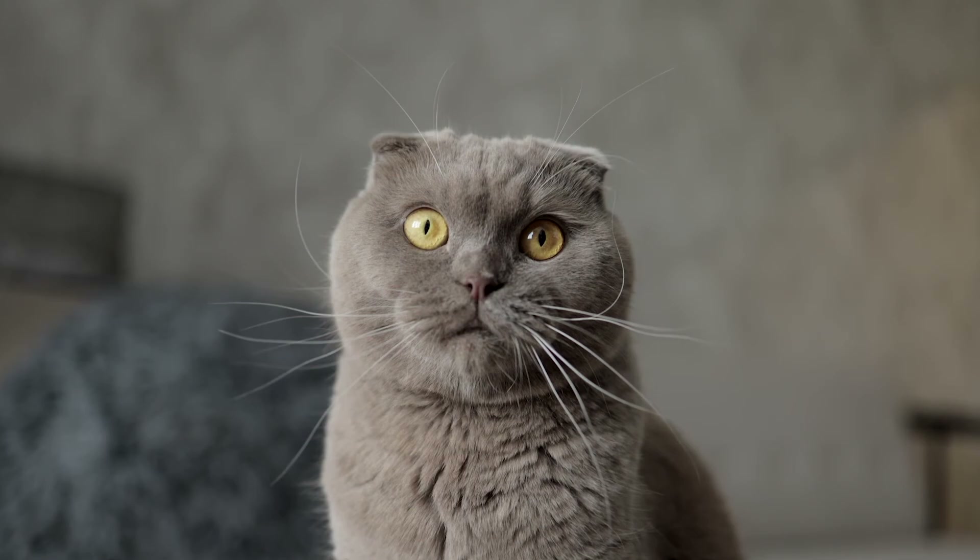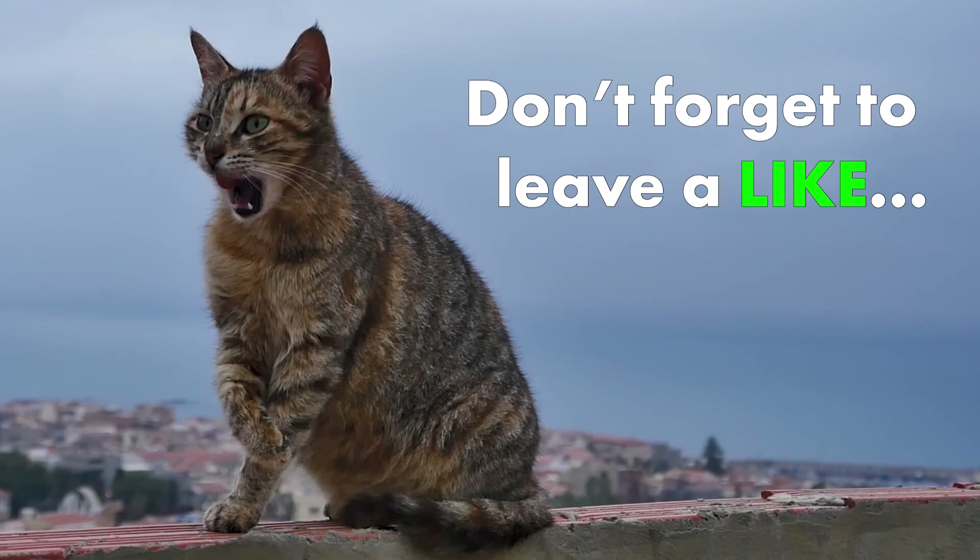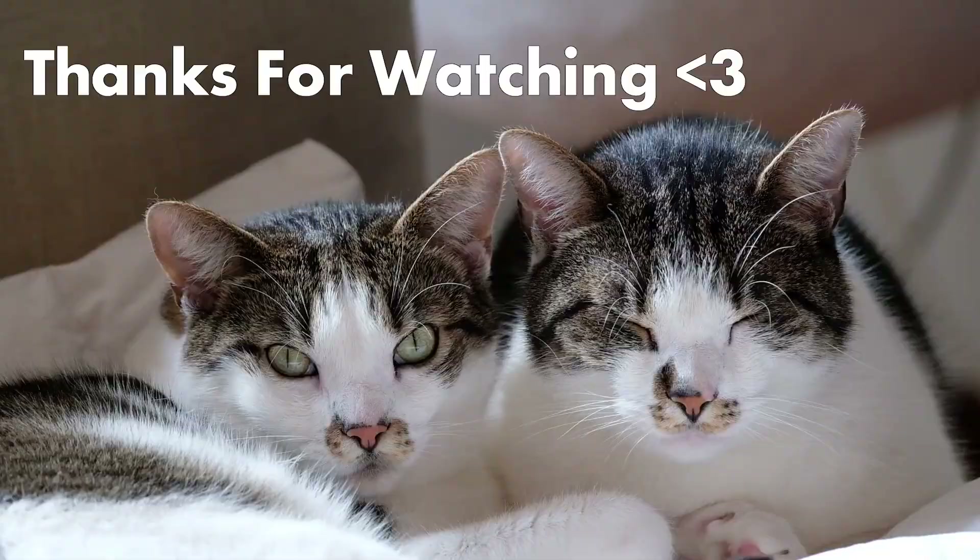And with that, we have covered the list for the top 10 most popular cat breeds in Singapore. Did you agree with our list? Feel free to let us know your thoughts in the comment section below. Don't forget to leave a like and subscribe if you want to receive more videos like this from us in the future. Have a nice day!